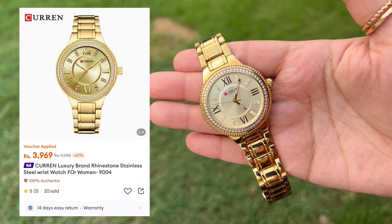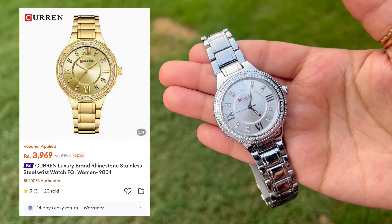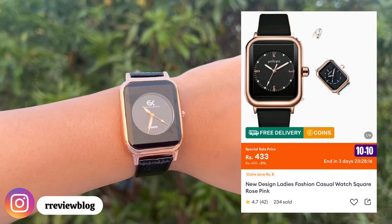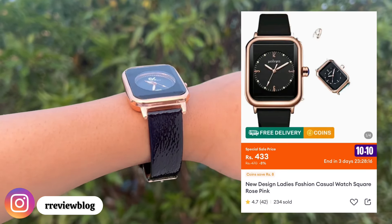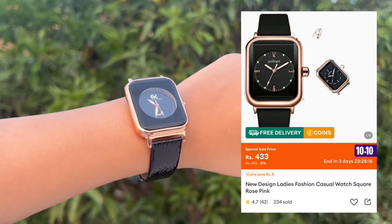Moving on to some watches. These brand watches from Daraas are really nice — I got them quite a while ago. They are available in quite a few different colors. The quality is really very nice, and again it's a great gift idea as well.